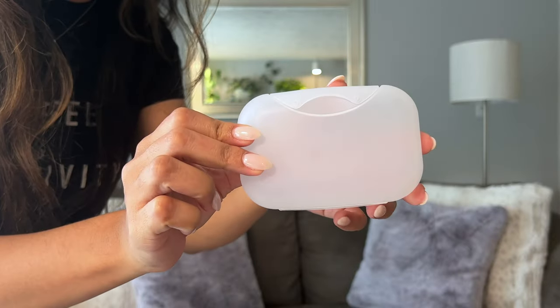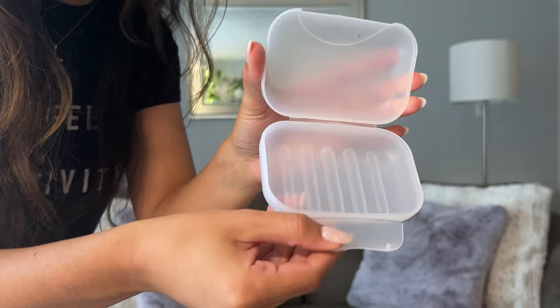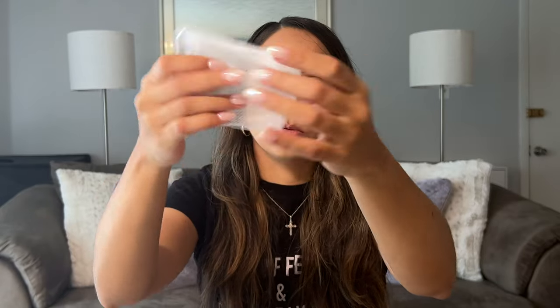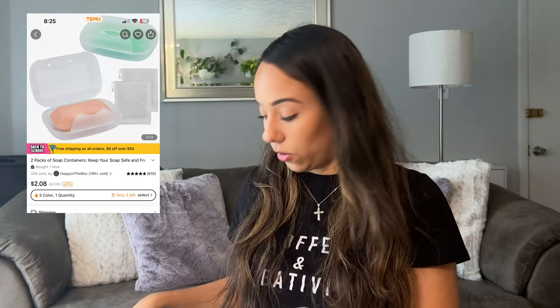The next thing I want to show you guys is this soap holder or carrier. It comes in different colors but I got the transparent one, and you get two in a pack. I love this one because it's on the larger side — I've had these before where the soap doesn't even fit, but this one's nice and large. If you get the mini size soap, you can actually fit two in here. It also comes with this little pouch that you can put your soap in and use it to wash your body. I thought this was a great deal and pretty good quality for the price.